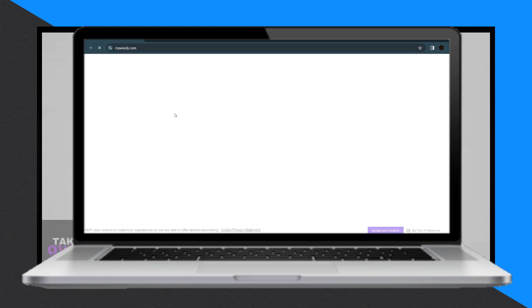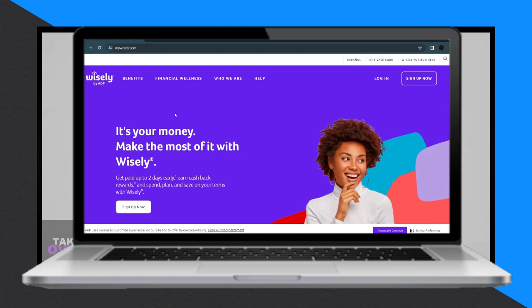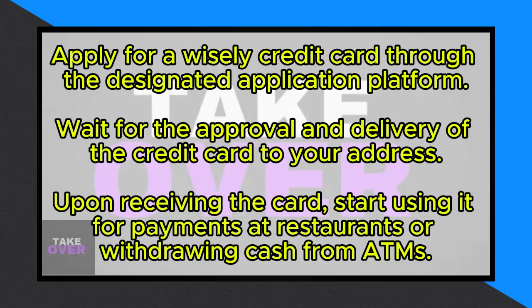Using a credit card wisely is a straightforward task that can be easily accomplished. Today, I'll provide you with a comprehensive guide on how to utilize your credit card wisely in Canada in 2024.